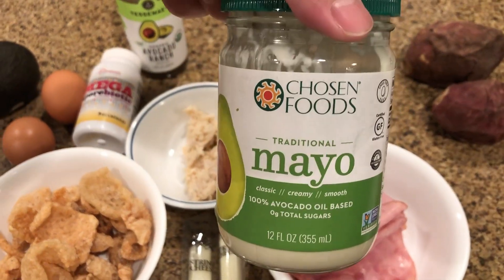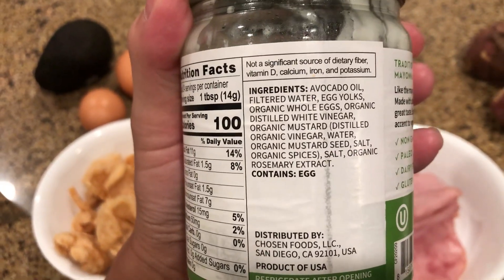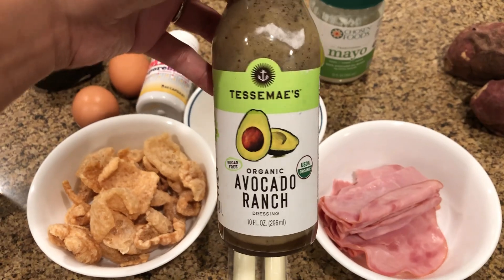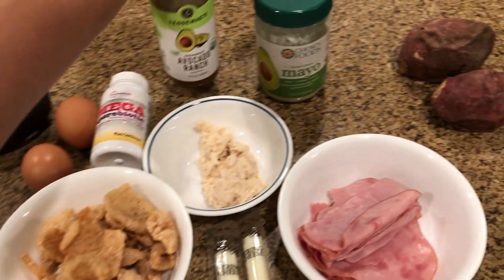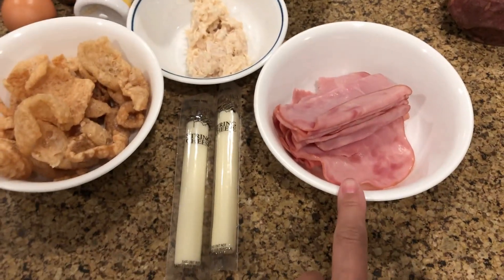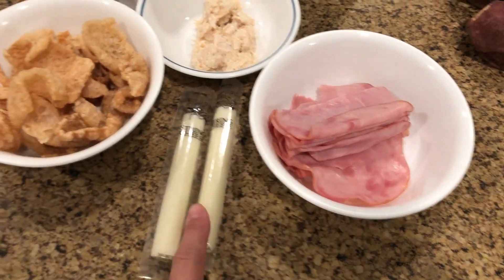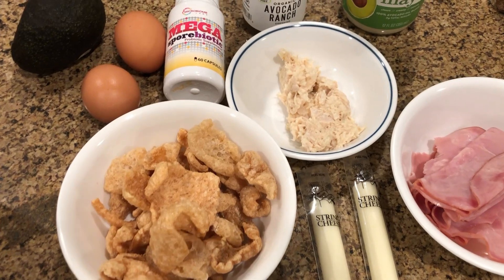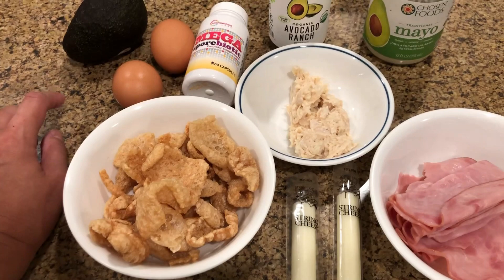I used a little bit of this mayo — if you don't make your own mayo, this is probably your next best bet; it uses avocado oil. Sometimes we add avocado ranch, but it does use some sunflower oil, so I'm shying away from that now. There's also some uncured, no-nitrate ham. I'll probably do some roll-ups with the string cheese, and then there are pork rinds. I'm going to hard-boil these pasture-raised eggs, and I'll add some avocado.